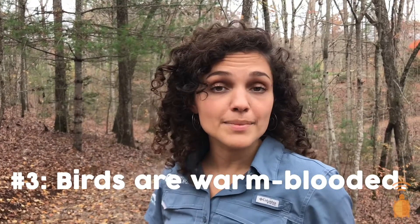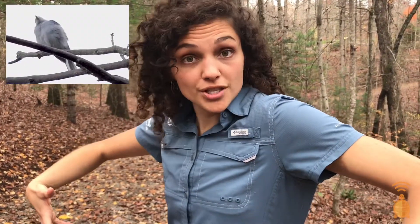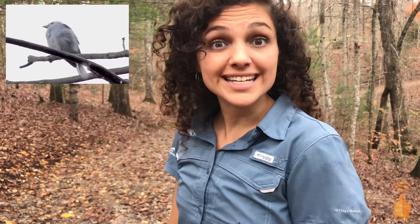Birds are warm-blooded, meaning they can generate their own body heat, like humans. And birds can fluff up, capture air between their feathers, and use their body heat to warm that air. Kind of like a built-in heated blanket.